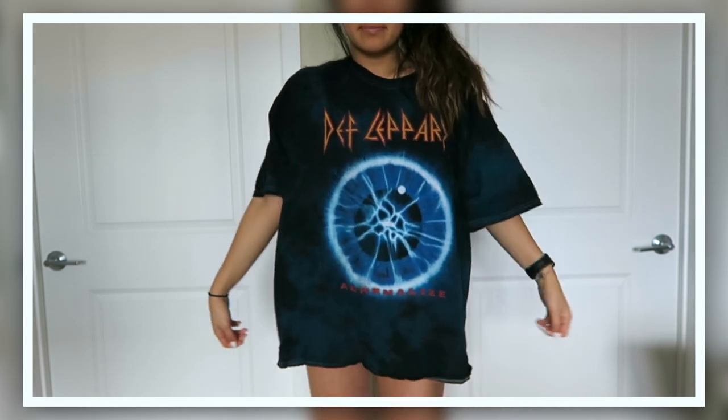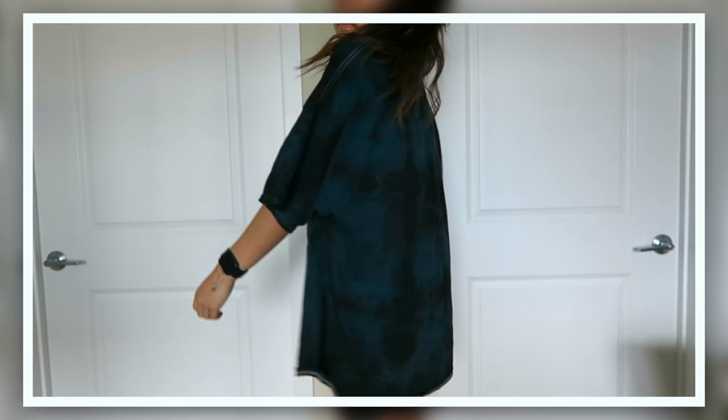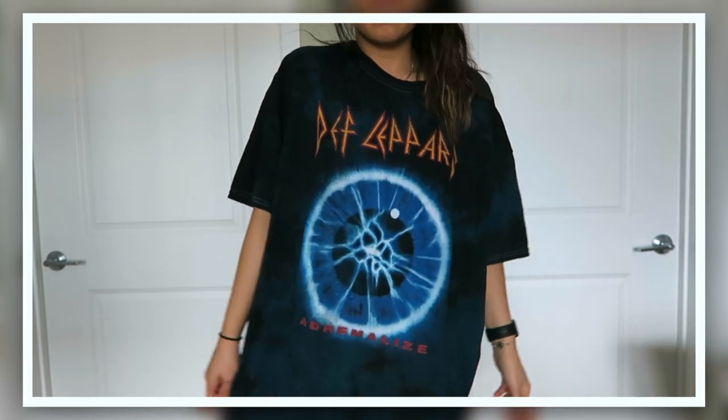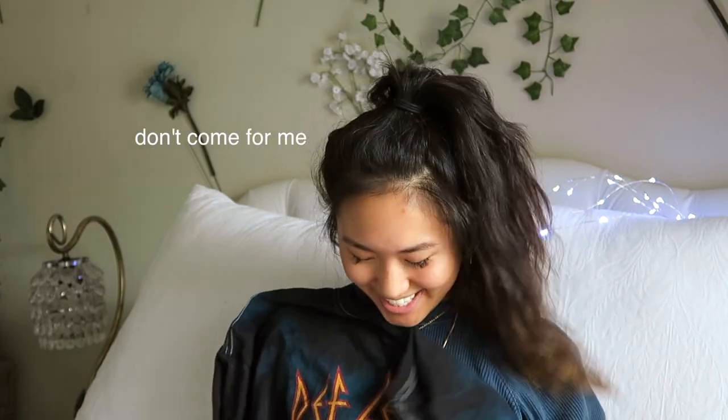This next thing is a t-shirt dress — it's black and blue, tie-dye kind of thing. It's Def Leppard. My friend's dad asked me if I listened to the band or if I just thought the shirt was cute and I was like, I just thought it was cute. But yeah it's just like a t-shirt dress — this would look good with sneakers, or I dressed it up one time with a black choker, some nice earrings, and these wrap-up tan heel things. Either way you wear it, it's really cute.